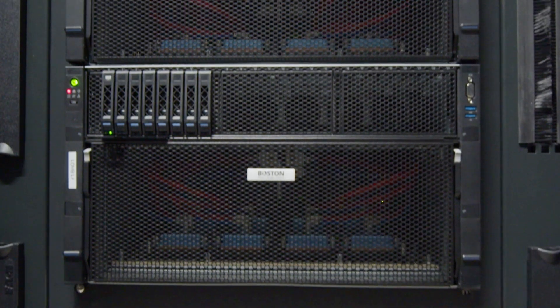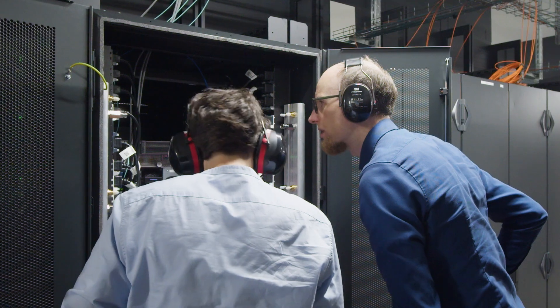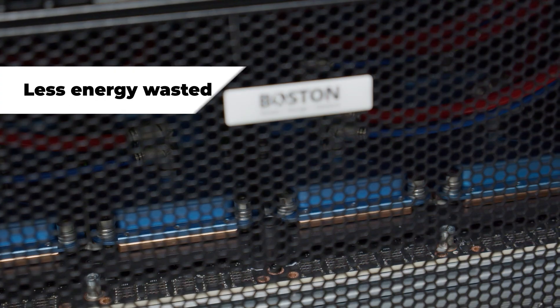Sudacore enabled us to buy modern HPC servers that are capable of running the most powerful simulations that our researchers are running. It was possible to buy a server that is more dense, and with less servers you have less energy wasted for additional network infrastructure.